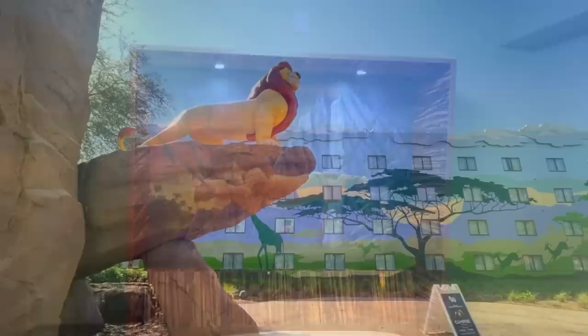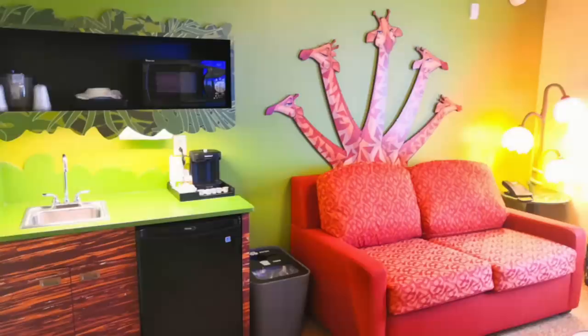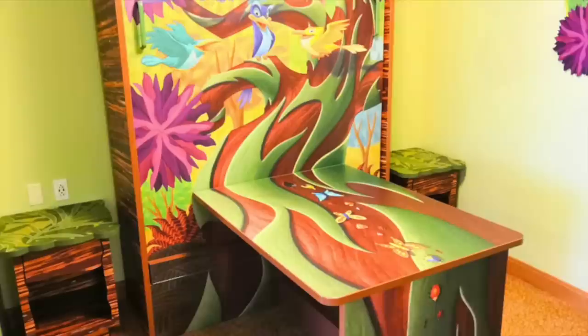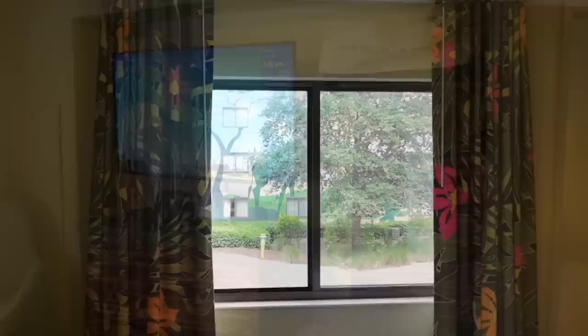Some folks might find these resorts even cooler than the deluxe suites that'll cost you an arm and a leg. Art of Animation's family suites have two separate bathrooms, a master bedroom, and a small kitchen area with a microwave, coffee maker, sink, and mini fridge. They also have a multi-purpose dining table that doubles as a Murphy bed — so once you've gotten enough shut-eye, you can fold the bed back into the wall and you've got a place to sit down and eat again. There are also two TVs so you can maximize your access to the Disney World Today resort loop and its catchy musical score.